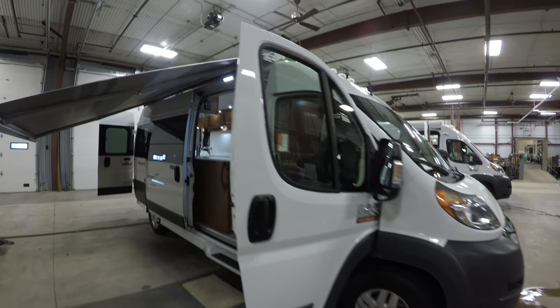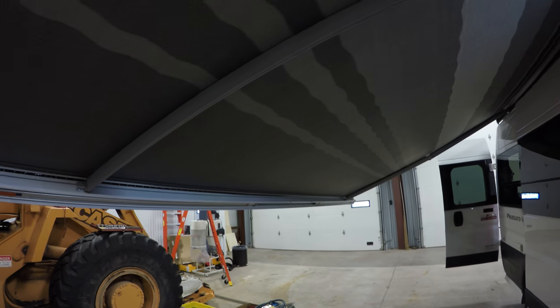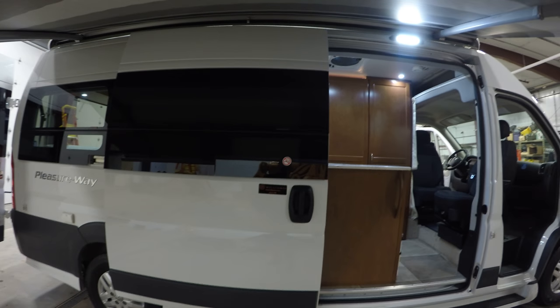This coach has 35,000 miles on it. I actually used a coach exactly like this up in Canada for a week's vacation in October and it was amazing.